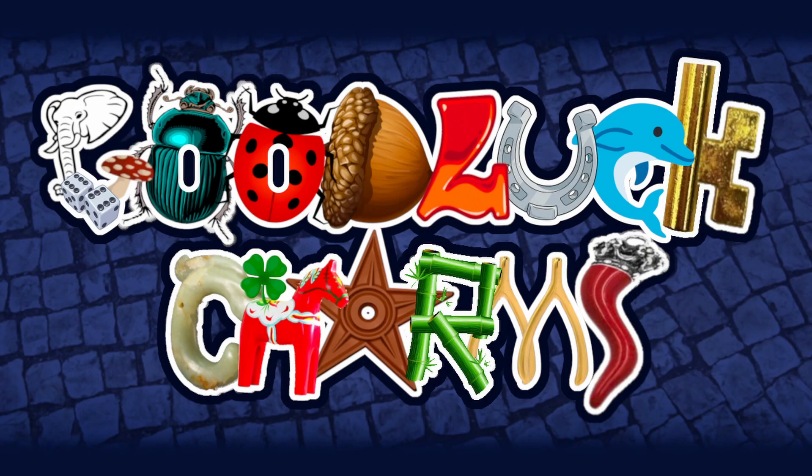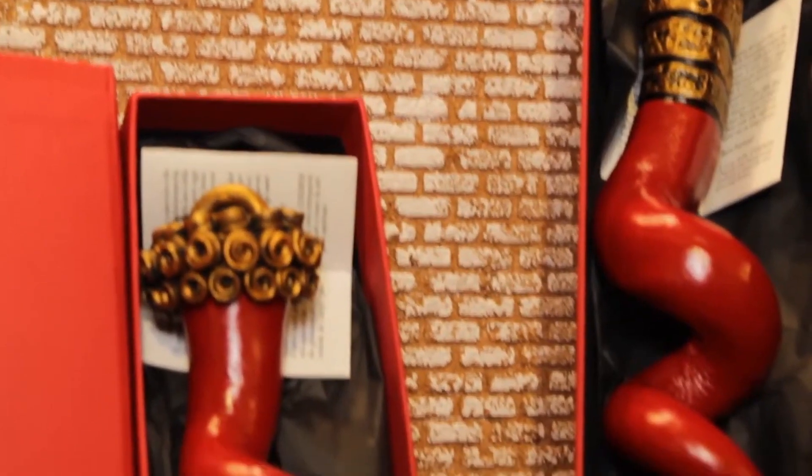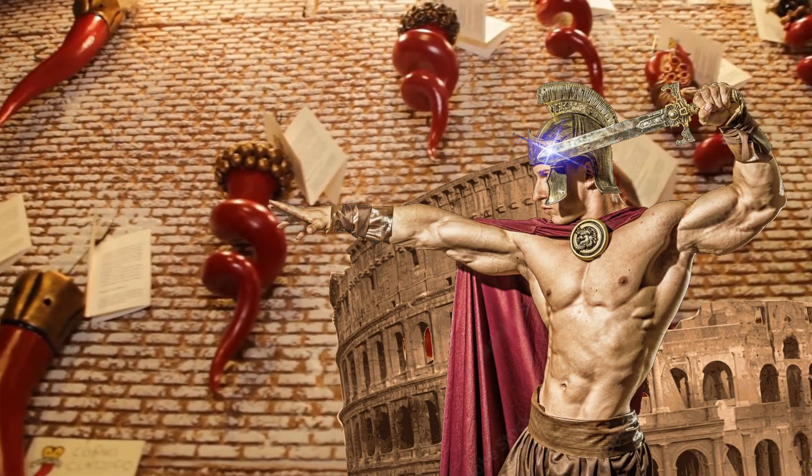Hello, and welcome to Lucky Charms Explained, the series where we look at symbols of luck from across the world, and talk about where they come from, how they are used, and what exactly they represent. On today's episode, the Cornicello — this curvy, crown-topped southern Italian pepper, a not-so-subtle ancient Roman symbol for male fertility.